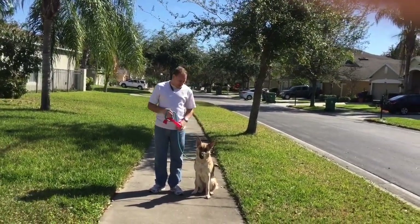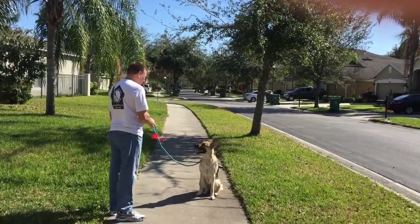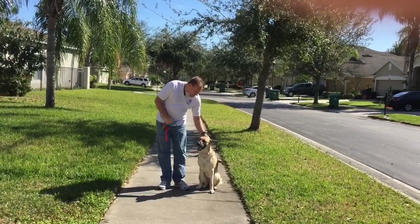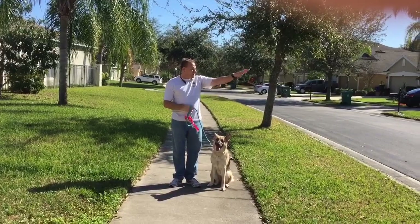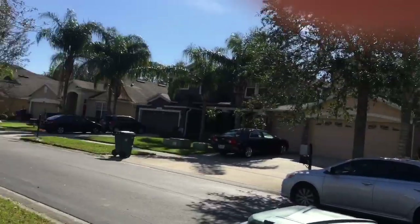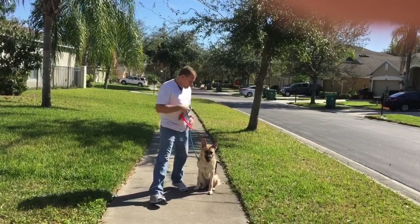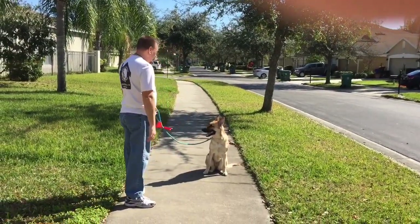We've got some cranes right behind us and she's checking them out — that's okay. This is the real world, this is not a dog show. I don't mind her watching what's going on behind me, but I don't want her so focused on everything else that she ignores me. As long as she's checking in with me, that's okay.